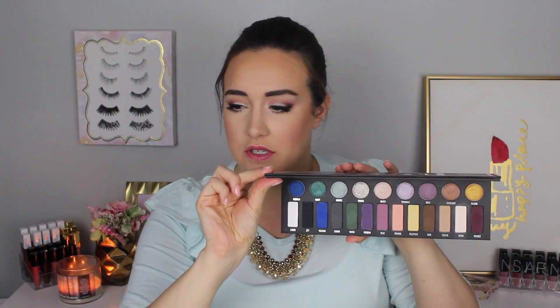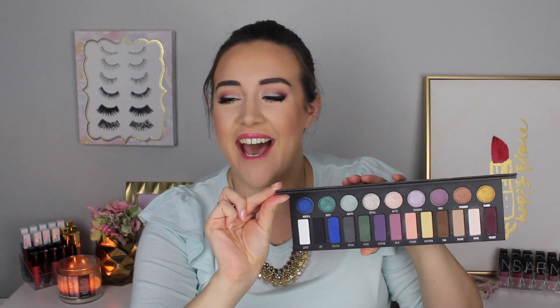This is the Metal Matte Palette by Kat Von D. This was released in 2016, the holiday collection. You open it up and you get some shimmer shades and you get some matte shades in here. And this was a super popular palette. The packaging is really cool because it says metal and then it also says matte. It was a really hyped up palette.